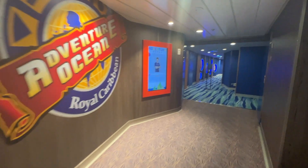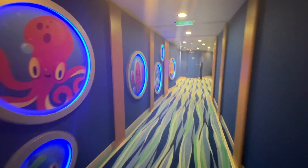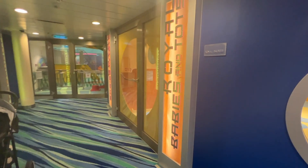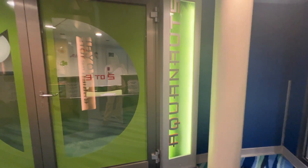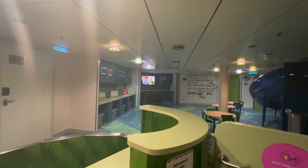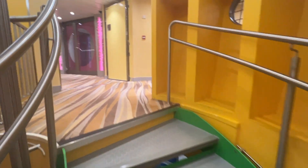Deck 11 has Adventure Ocean, which is the name for Royal Caribbean's Kids Club. Cute little sea creatures welcome your little ones down the hall. On the right is Royal Babies and Tots, an area where you can bring your babies and play with them. Aquanauts is the section for ages three to five — this area is staffed and activities are planned for this age group during the cruise.